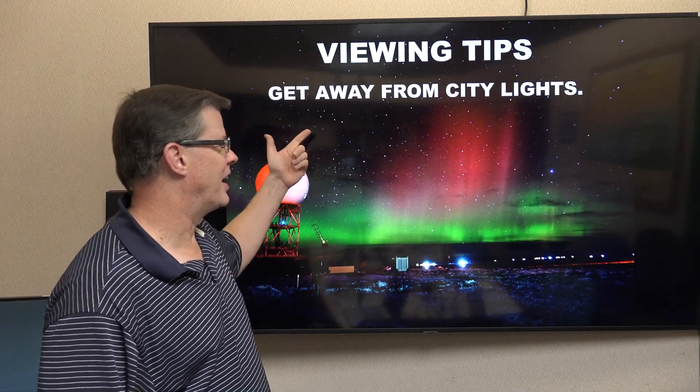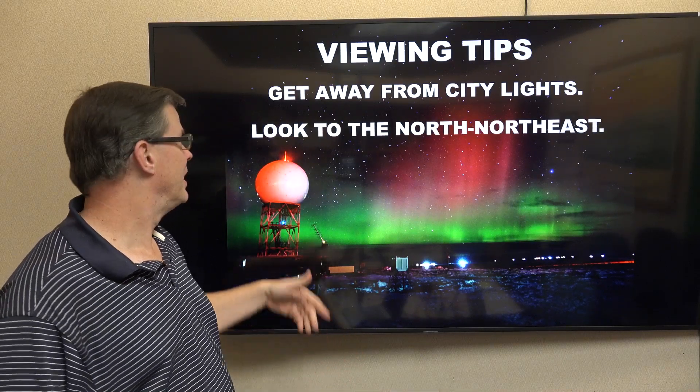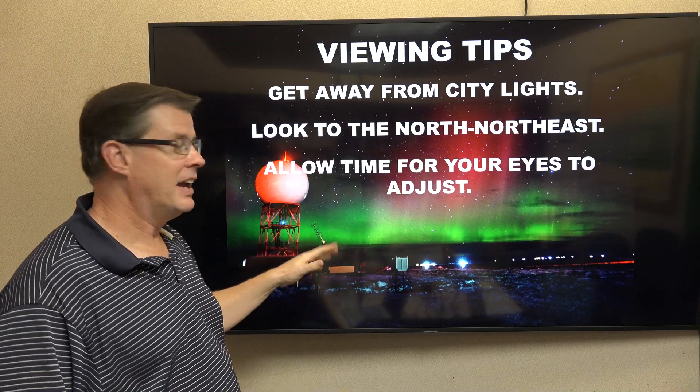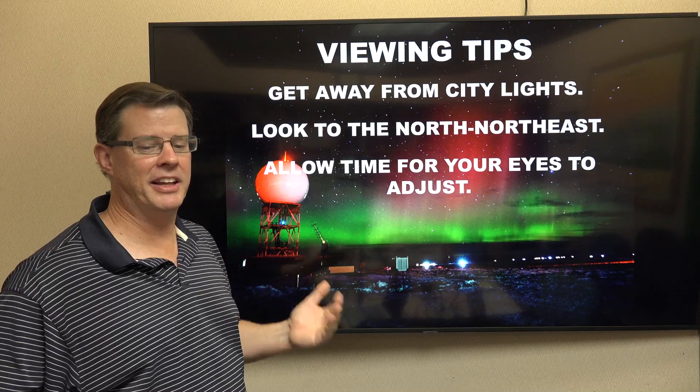Some viewing tips: get away from city lights — you want it as dark as possible. This is Wyoming, so that shouldn't be a problem. Look to the north-northeast; that's where it will be originating from. Give time for your eyes to adjust. It may just appear as a faint glow on the horizon, so you really want to get a good look at it.